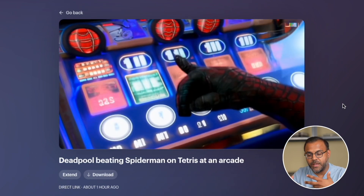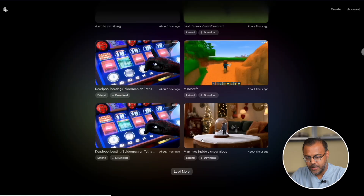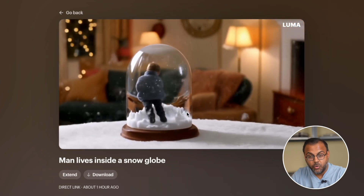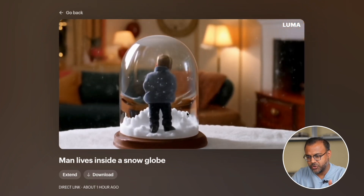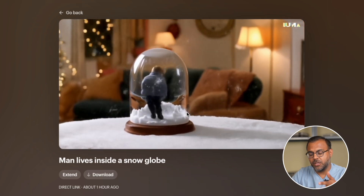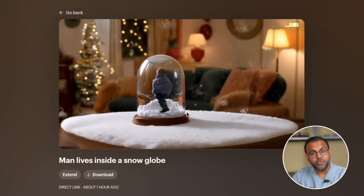The movement of the camera shows everything in good fidelity. Nothing is morphing out of shape, and this could very easily be the starting scene of something. If we look at another prompt that I put together — man lives inside a snow globe — this follows the prompt a little bit better, and it's a really interesting interpretation, although I have to question what Luma is making our man living in a snow globe do.